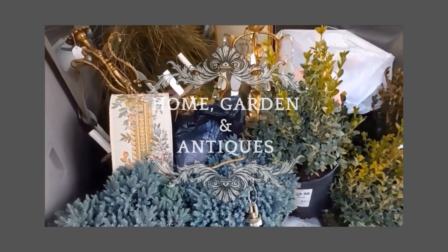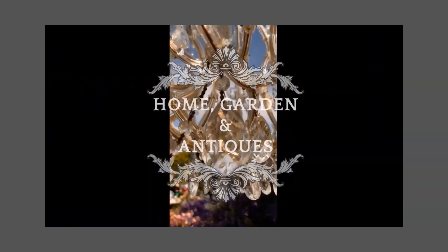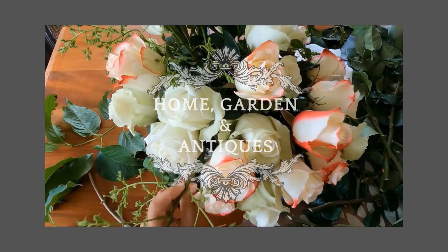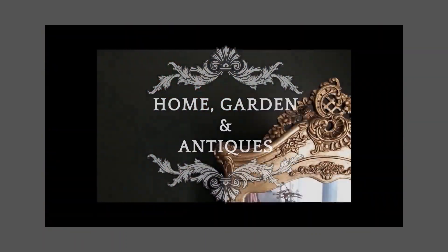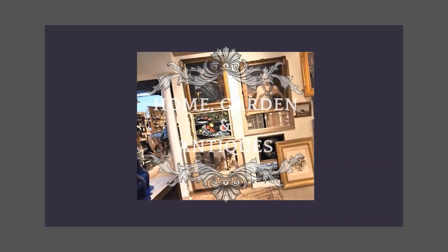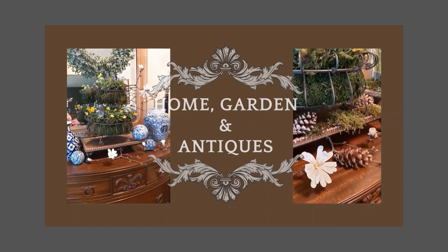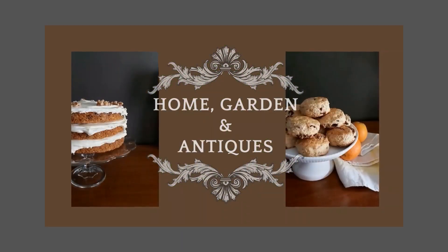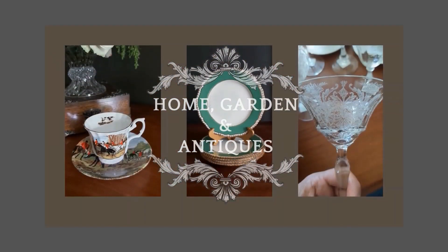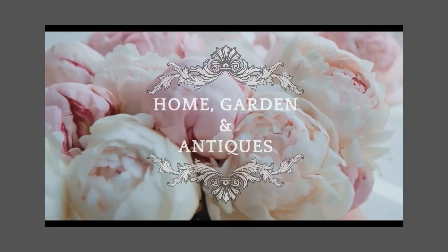This pretty much sums up what I love to do. Hi lovelies, welcome back! This is Home Garden Antiques and today I'm back with another haul, so let's get started. I'm going to unload the car and share with you what I have hauled.